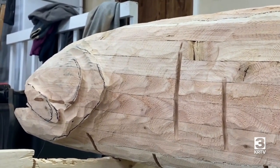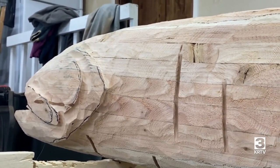His latest project is a 6-foot-long salmon made entirely by hand. It's not exactly the hand tool Tom is used to having on him, but he says he wants to do it again.